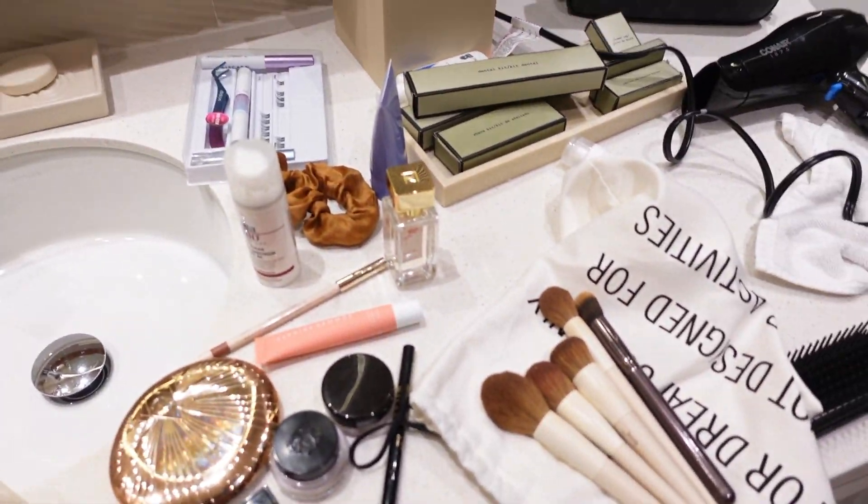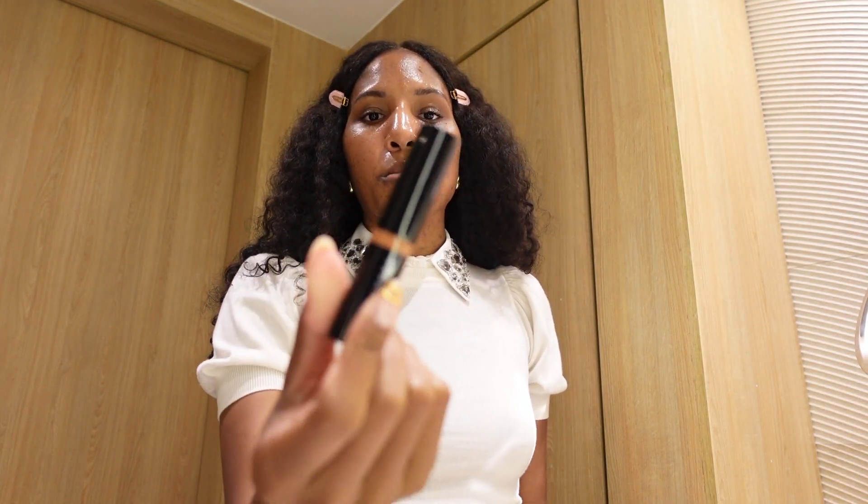Eyebrows are already done, and that's when I was like, let me film this. Putting on my Bobbi Brown vitamin-rich face base. This is how you know I'm in a rush — I should have had everything laid out. Do we see the mess? Look at this. Starting off with a little bit of concealer — it's my Bobbi Brown concealer.